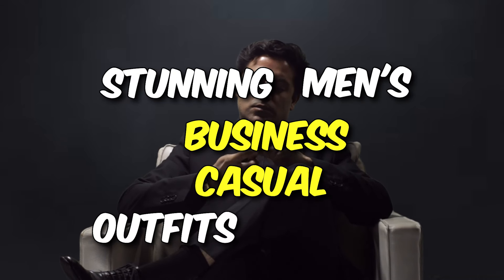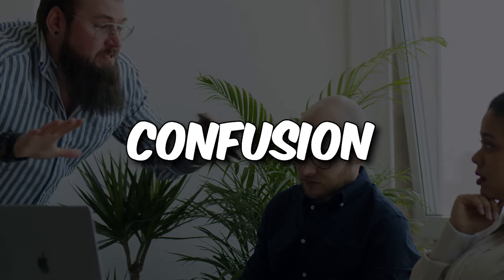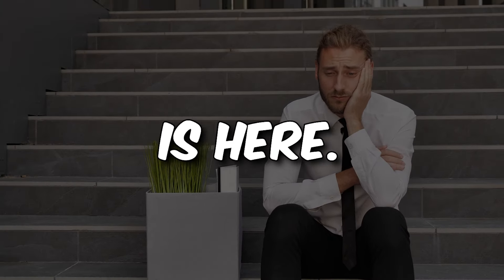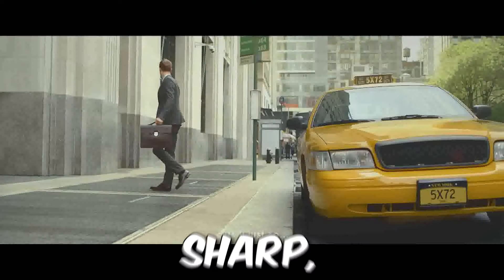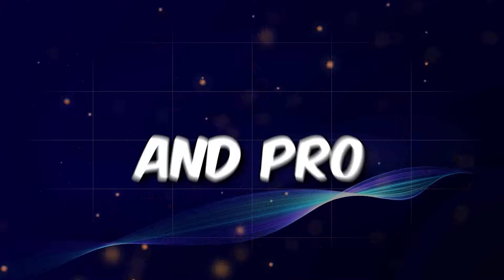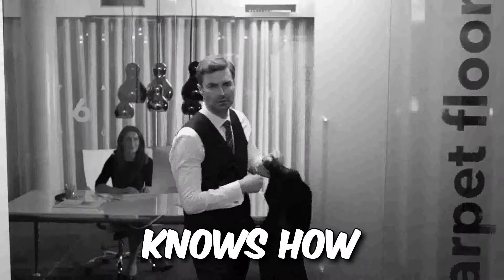Stunning Men's Business Casual Outfits for 2024. Gentlemen, ever feel like a fashion fumble on office turf? Dress code confusion got you sweating like a rookie in the CEO's hot seat? Fear not, because your style salvation is here. Forget stuffy suits and yawn-inducing khakis. We're talking sharp, polished looks that feel like a comfy hug for your confidence — essential pieces to build your wardrobe arsenal, mix-and-match formulas for effortless style, and pro hacks to turn your meh into 'damn, that guy knows how to dress.'